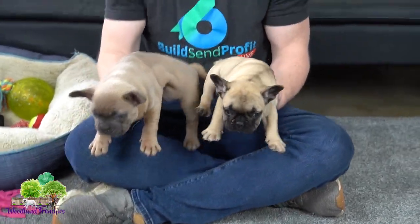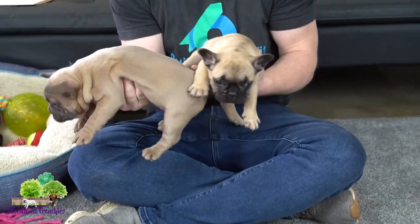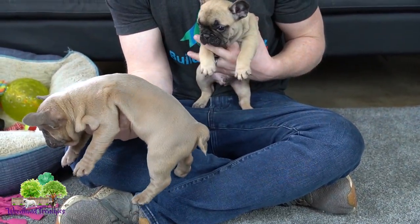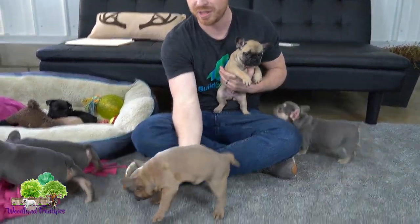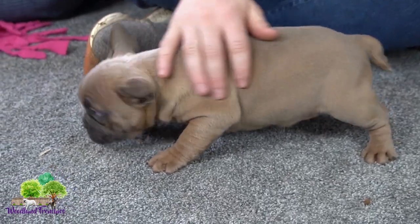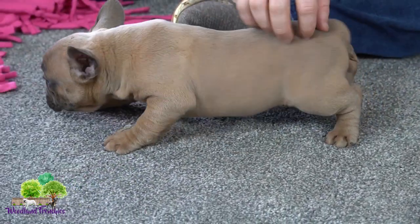You can see that the blue fawn has a little hint of blue with the color. This is actually a lilac, but you need the blue in order to make the lilac. So you can see the blue coloration is kind of blended in with this fawn coat to make it really pop and stand out for Peppa.